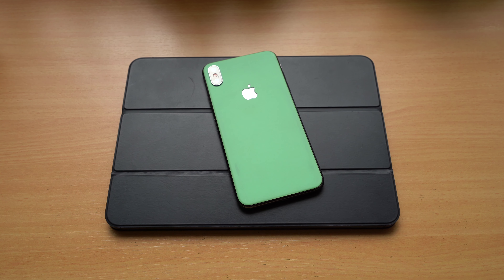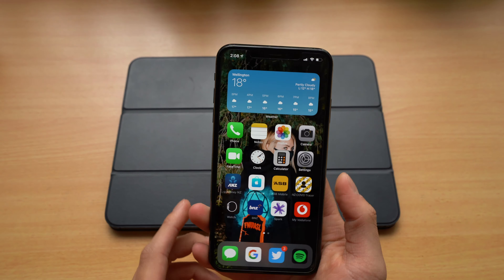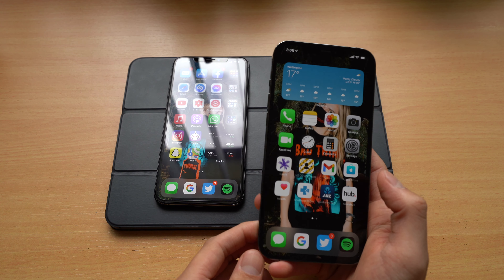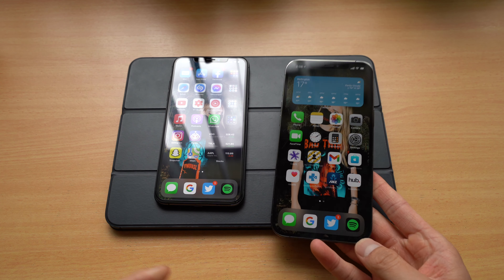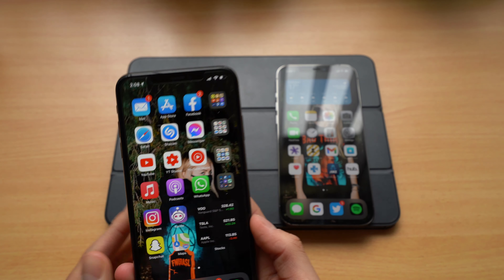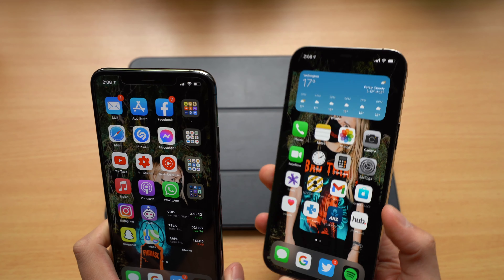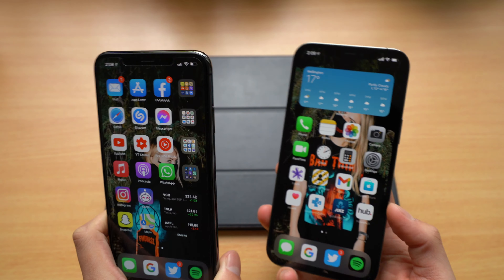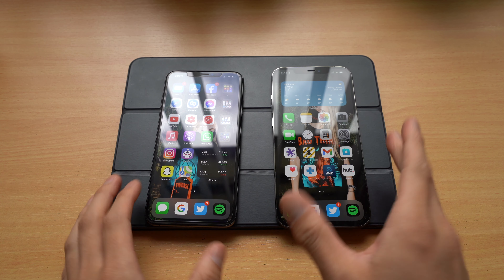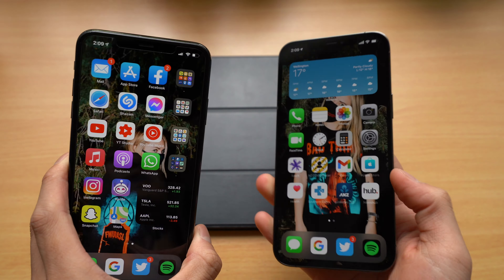Two years ago, the iPhone XS Max was the biggest and baddest iPhone you could buy. For the past year and a half I've been using it as my daily driver with zero issues — it's been an awesome phone. But I thought I'd upgrade and picked up the best Apple has to offer today: the iPhone 12 Pro Max. So what does a two-year generational upgrade look like? Let's get into it. I'm Richie, welcome back, and we're putting these phones head to head.